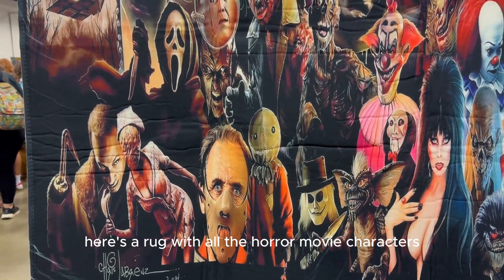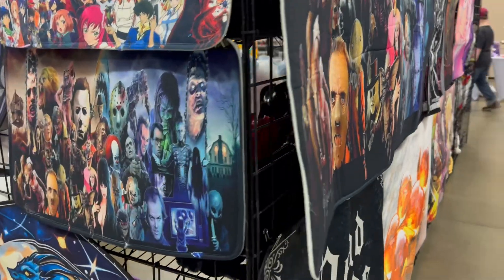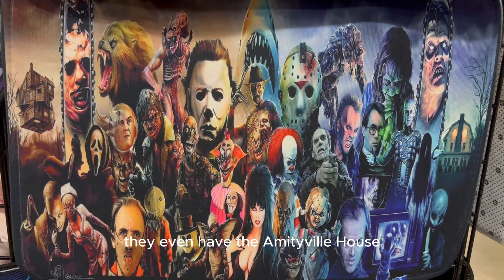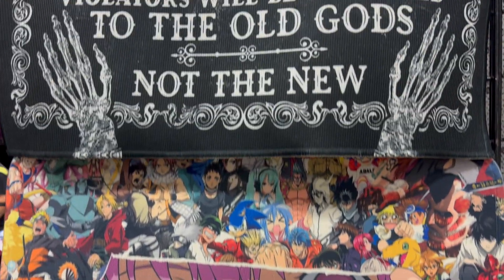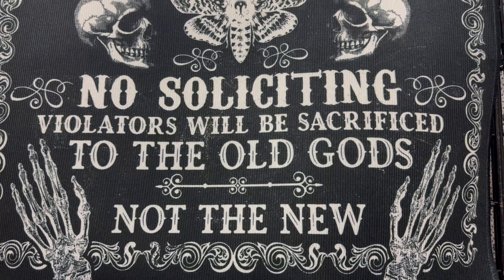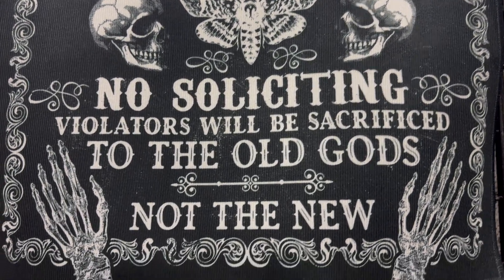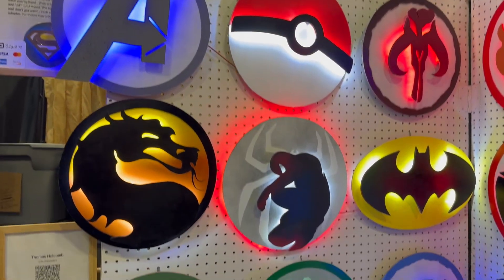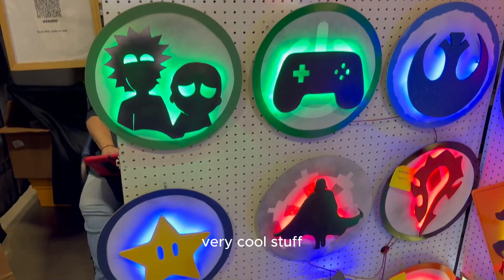There's a rug with all the horror movie characters. They even have the Amityville house and the Cabin in the Woods. These are all handmade by the vendor. Very cool stuff.